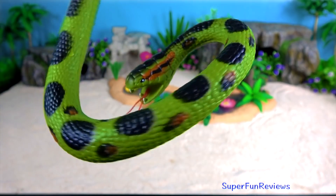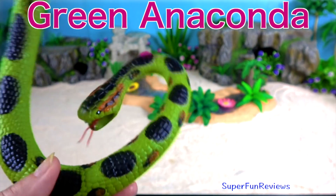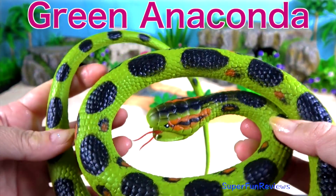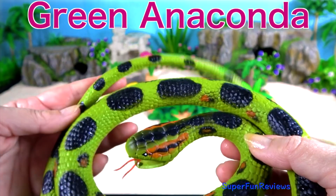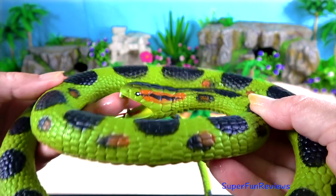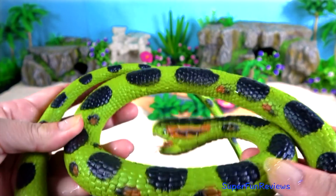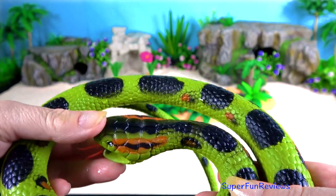The green anaconda is a member of the boa family and is the largest and heaviest known snake, not necessarily the longest. Snakes smell with their tongue.